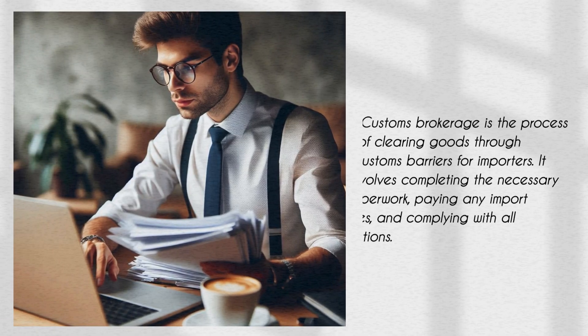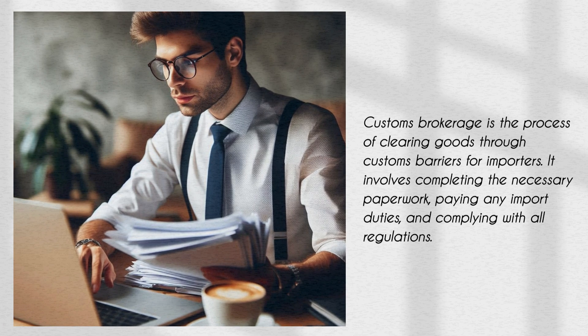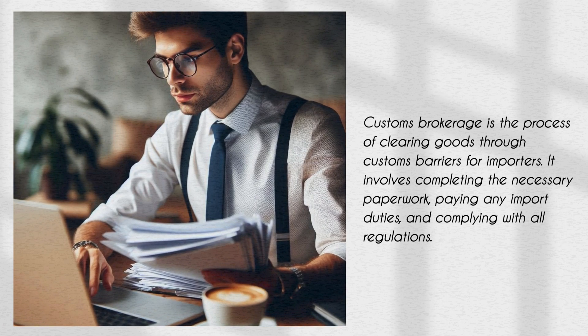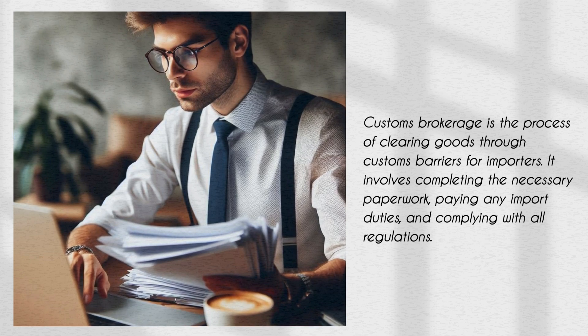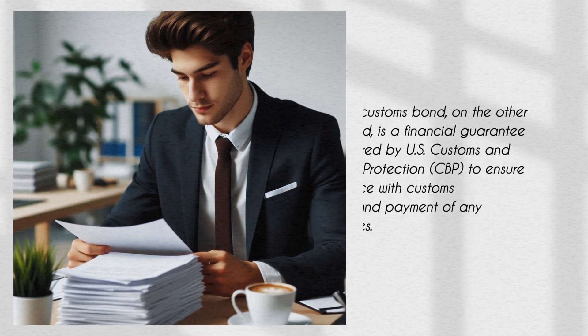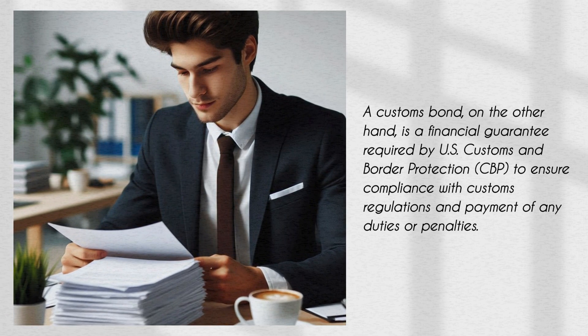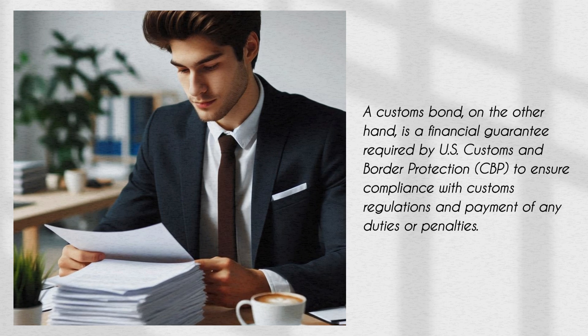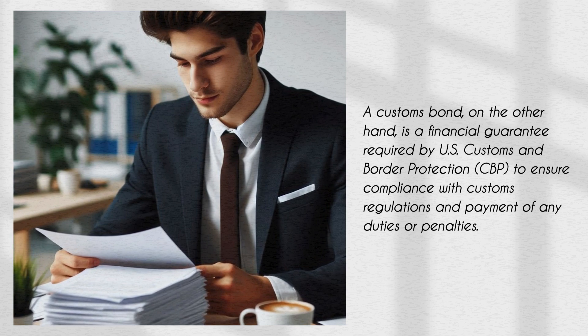Customs brokerage is the process of clearing goods through customs barriers for importers. It involves completing the necessary paperwork, paying any import duties, and complying with all regulations. A customs bond, on the other hand, is a financial guarantee required by U.S. Customs and Border Protection to ensure compliance with customs regulations and payment of any duties or penalties.